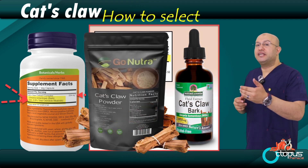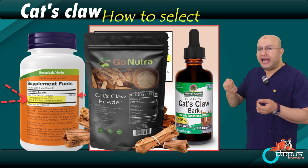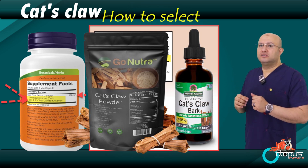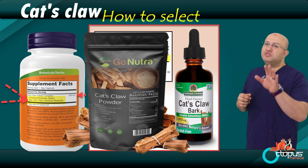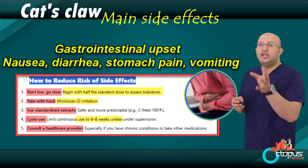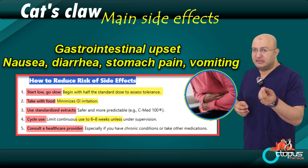Possible side effects of cat's claw are mostly mild and temporary. They include dryness or slight dehydration, and constipation or stomach discomfort in rare cases — these usually go away with time. To reduce side effects: choose capsules, as they are gentler on the stomach, and always take it after meals to prevent constipation or irritation.